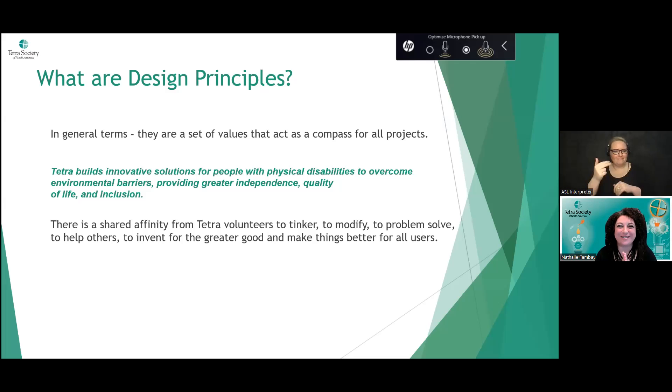Design principles are a set of core values that act as a compass for all projects a company approaches. For Tetra, they build innovative solutions for people with physical disabilities to overcome environmental barriers, helping provide greater independence, quality of life, and inclusion. There's a shared affinity among Tetra volunteers to tinker, modify, and problem-solve — to invent for the greater good and try to make things equal for everybody.